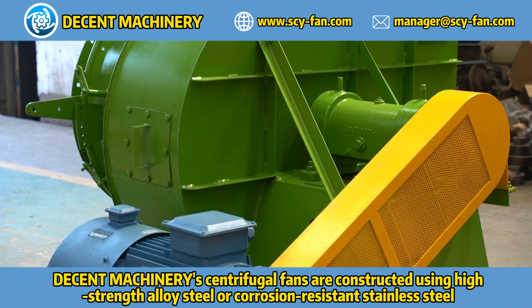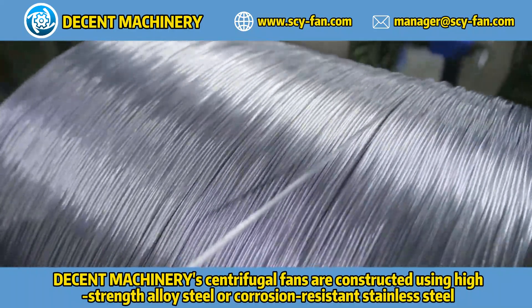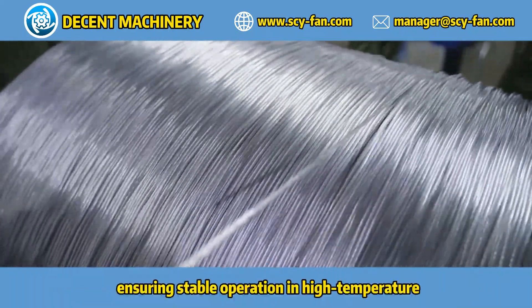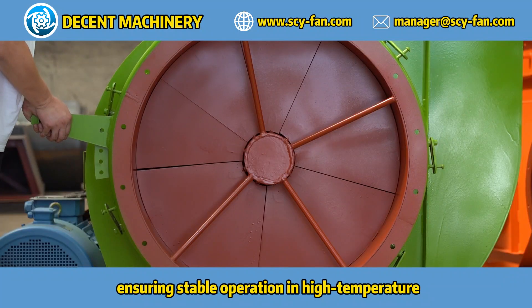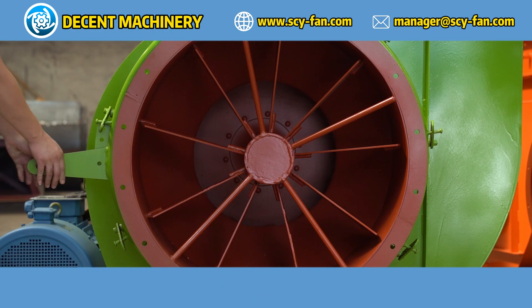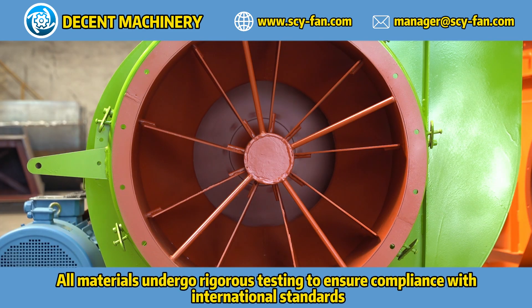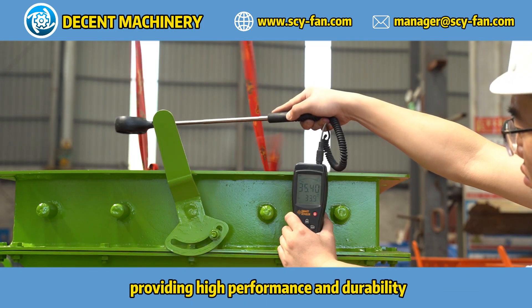Decent Machinery centrifugal fans are constructed using high-strength alloy steel or corrosion-resistant stainless steel, ensuring stable operation in high temperature, high humidity, and corrosive environments. Bearings and seals are made from high-performance materials to guarantee long-term stability under heavy loads. All materials undergo rigorous testing to ensure compliance with international standards, providing high-performance and durability.